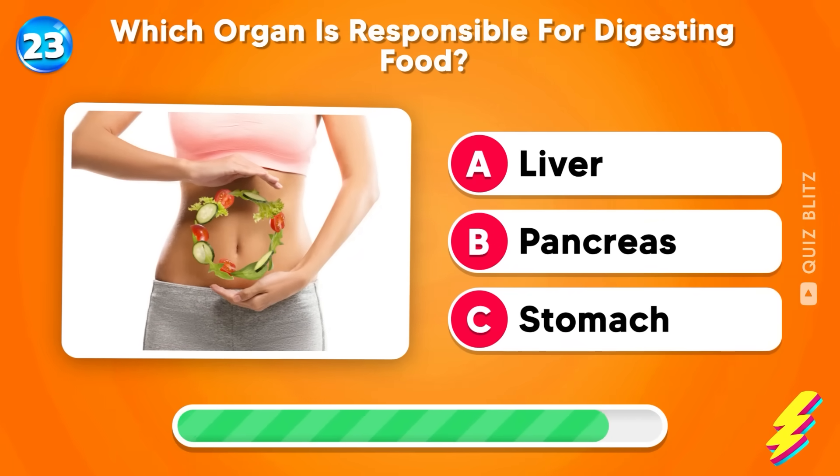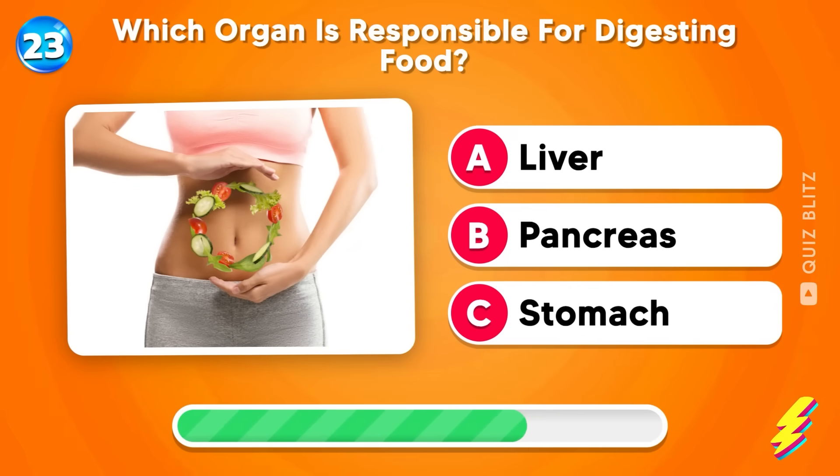Which organ is responsible for digesting food? Liver, pancreas, or stomach?